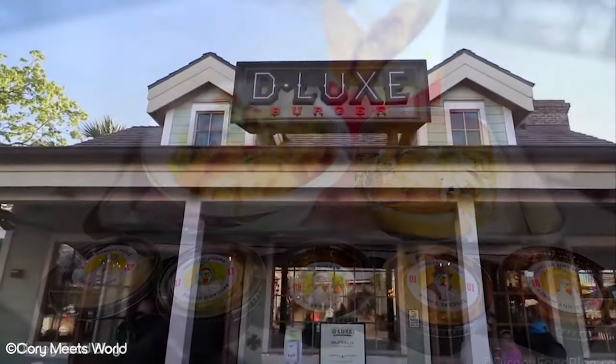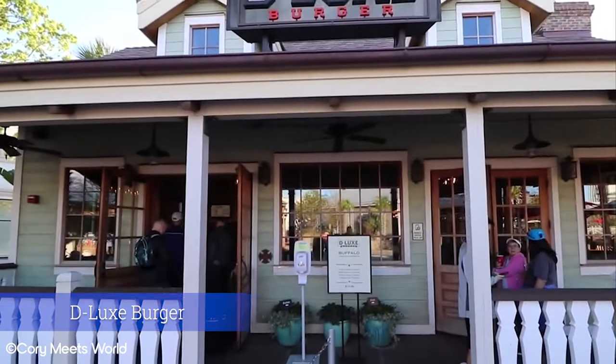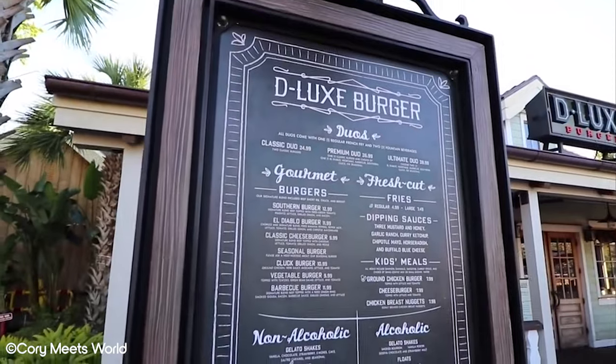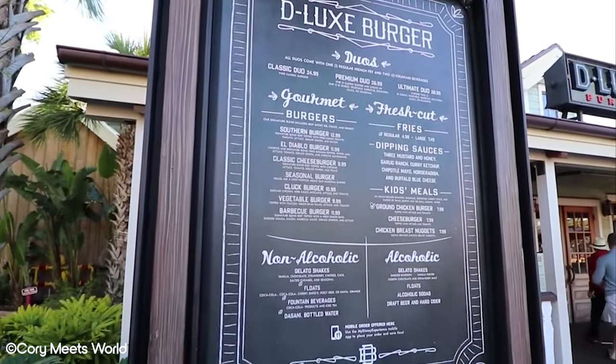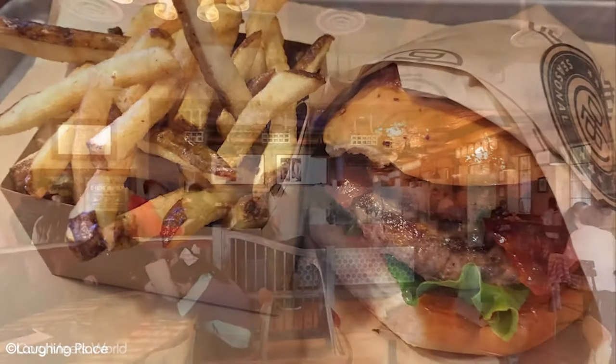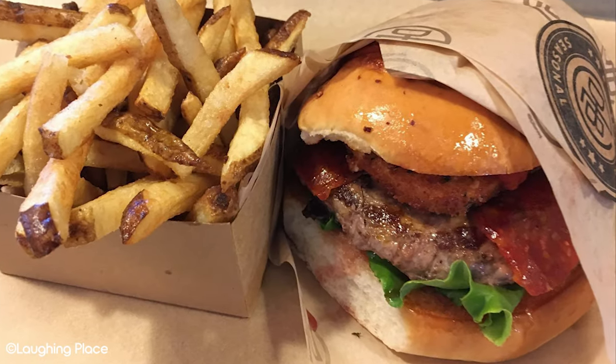Continuing with the theme of classic fast food options, Deluxe Burger is home to some of the best burgers on Disney property. Again, this is another affordable option that doesn't feel like it's scrimping on the quality. If you're in the mood for an all-American classic burger with a slight decadent touch, drop by Deluxe Burger.